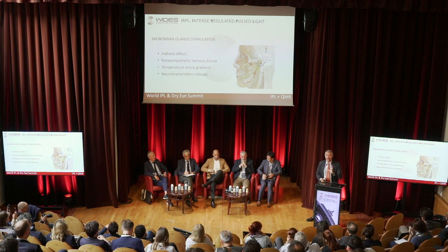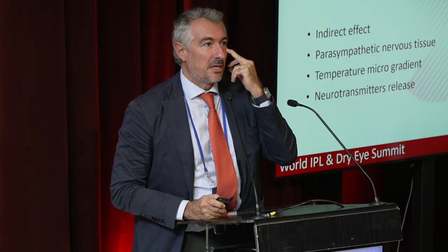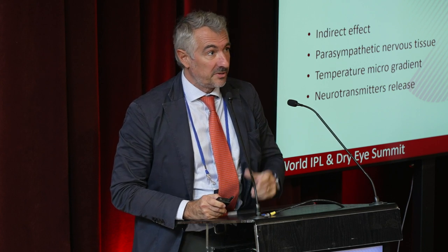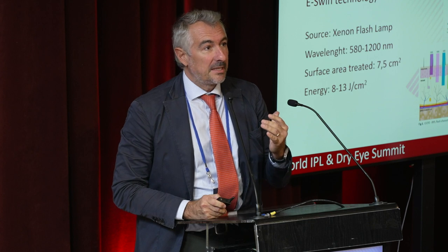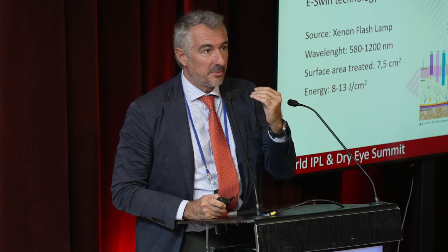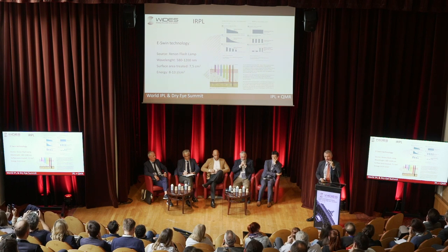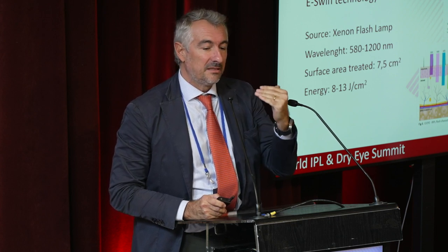The treatment is called not IPL — intense pulse light — but intense regulated pulse light, because it has an indirect effect on the meibomian glands. That means it is not just a thermal effect, but something more. It is a neuro-stimulating effect on the parasympathetic nerve that generates a micro-gradient of temperatures with the release of neurotransmitters, allowing the treatment to go deeper inside the skin. Each pulse contains eight small sub-pulses that maintain the same energy. This is the reason it is called intense regulated IPL, not just IPL.